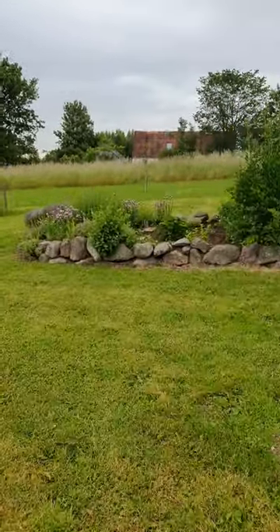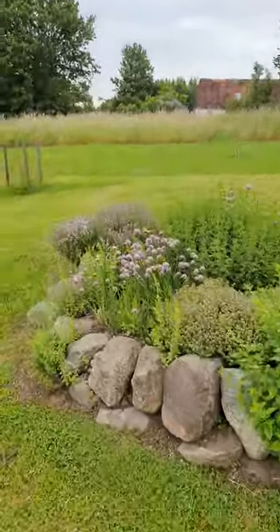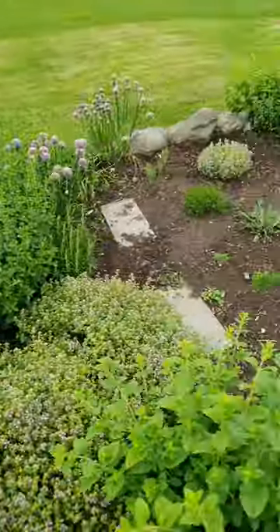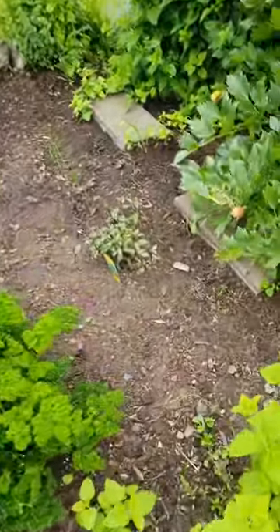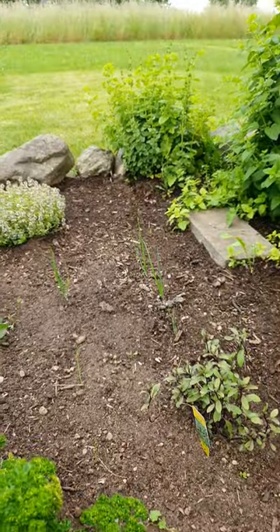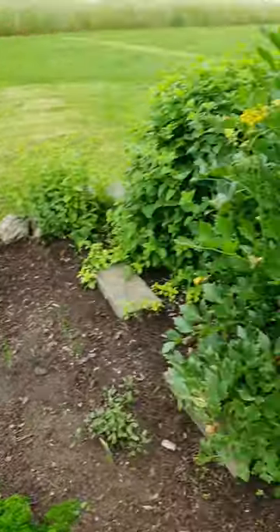Making my way up to the herb garden, just checking that everything is looking good and fresh. It looks beautiful. My onions that I thought wouldn't make it are rising nice and beautiful.